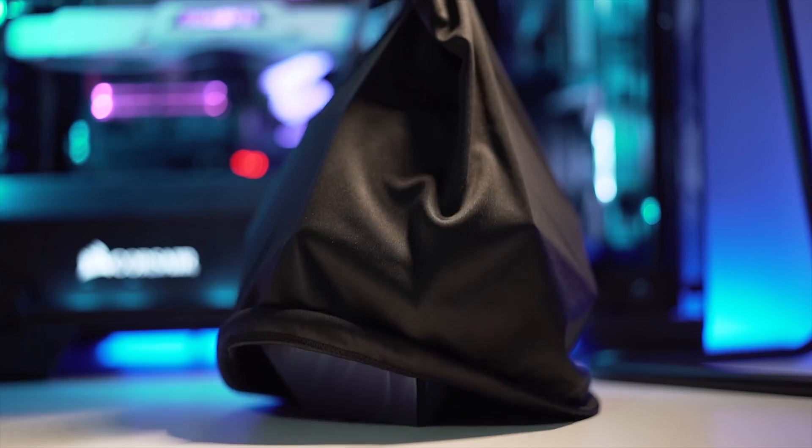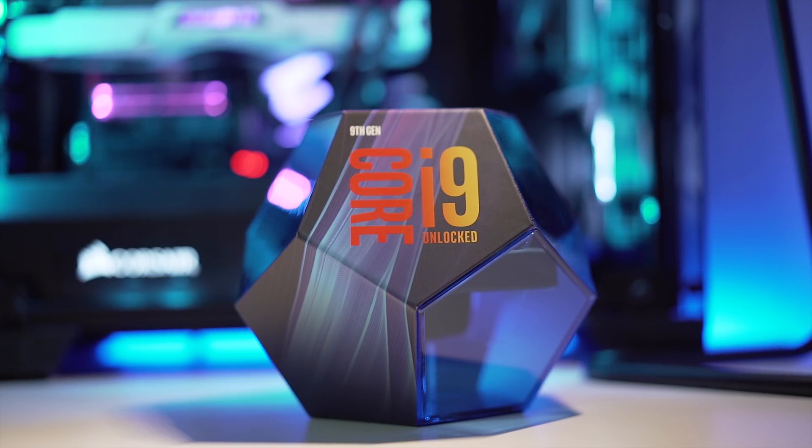Now before anyone starts freaking out and says you can't compare a super expensive 8-core 16-thread Core i9 CPU to a less expensive 6-core 12-thread Core i7 CPU — yeah, actually I can. Seriously though, I actually think this is a useful comparison because it should give you an idea of any generational performance advantages available by moving from the previous flagship the 8700K to the current flagship the 9900K, even though they have different core counts and very different price points.